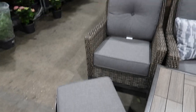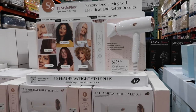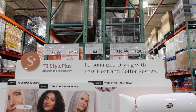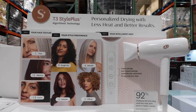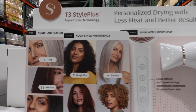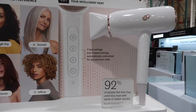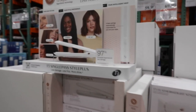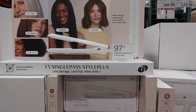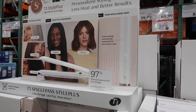John is checking out the patio furniture — a six-piece set for $299.99 and a four-piece set with a table, couch, and chairs. There's also a hair dryer on sale — was $99.99, now $84.99 — with personalized drying and less heat. I don't use a lot of heat tools on my hair, but it looks pretty fancy.